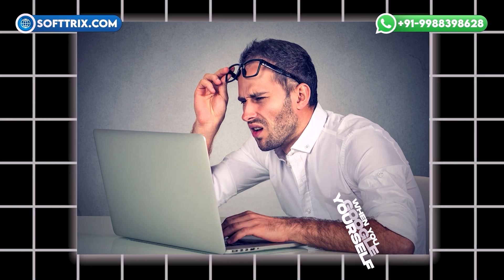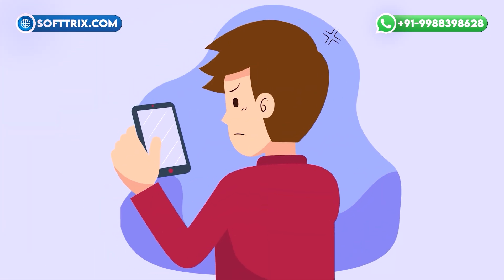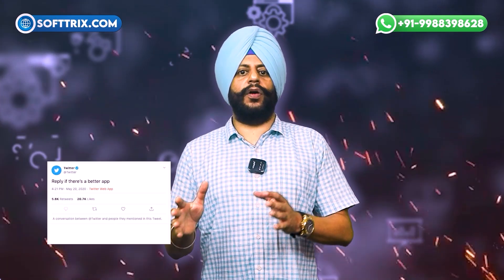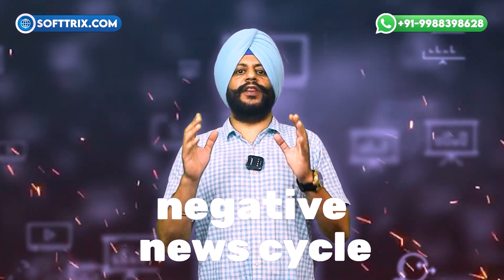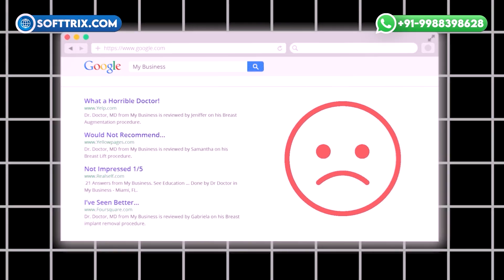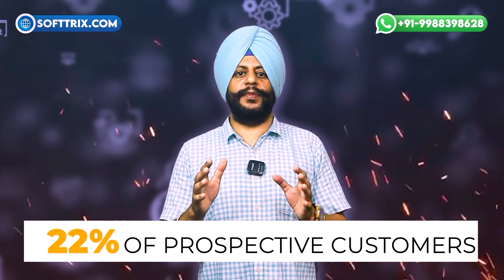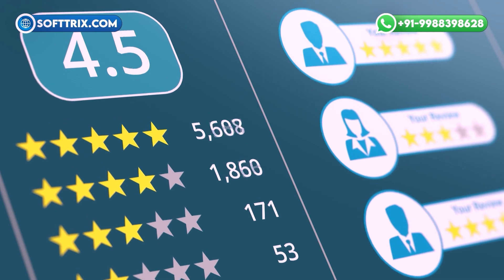When you Google yourself, you may not always like what you see in the results — be it a harsh review for your business, an offhand reply on Twitter, or something far more severe like a negative news cycle with new articles still populating. Bad search results can have a massive impact on your online reputation. Businesses with just one negative result risk losing up to 22% of prospective customers, and this number increases quickly the more negative results populate for your business.